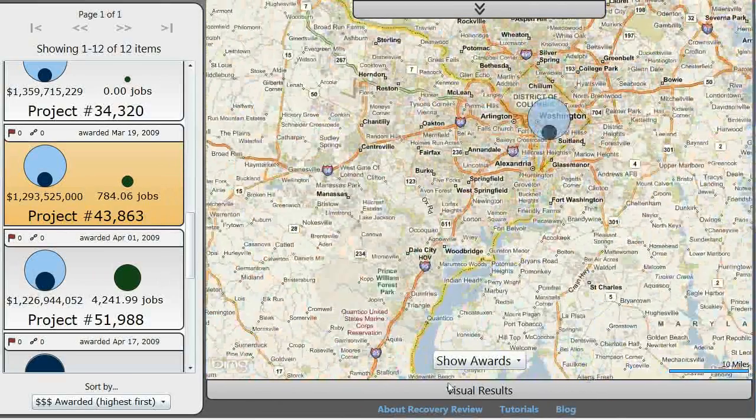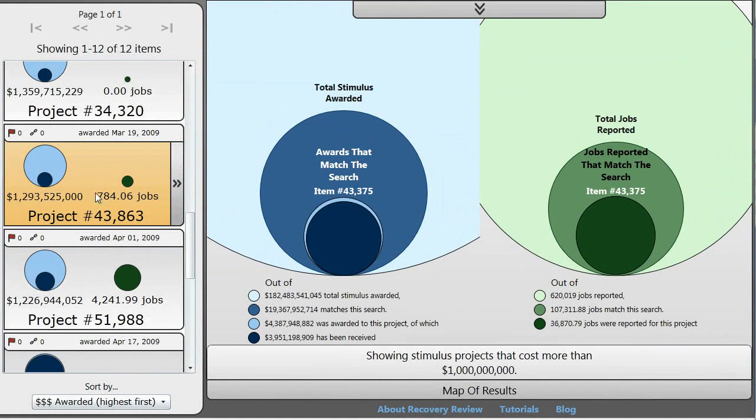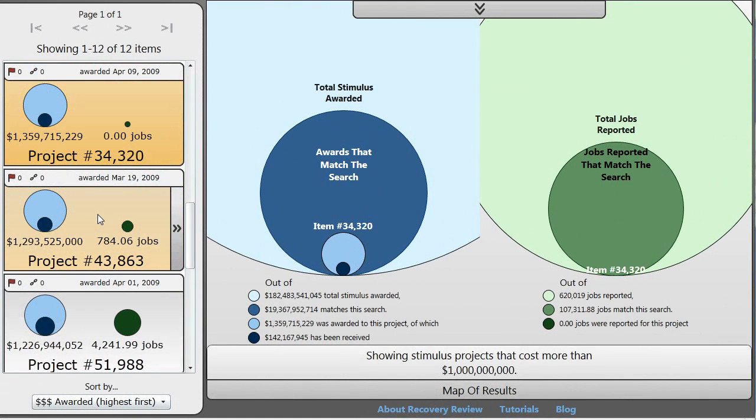That's about all I have for Recovery Review. If you have any more questions, please visit my blog at recoveryinteract.com/blog. I'll be posting in a bit more detail on technical and design decisions, visualization concepts, and data concepts. Thanks for your time.